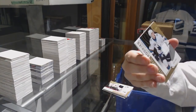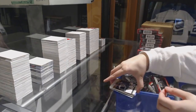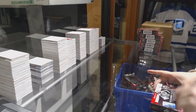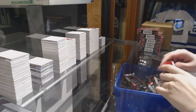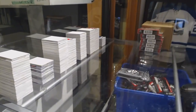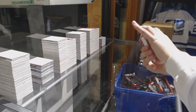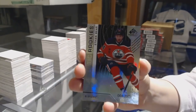Base jersey, Patrick Laine for the Jets. And number 4.99 for the Sharks, Antti Solmela.